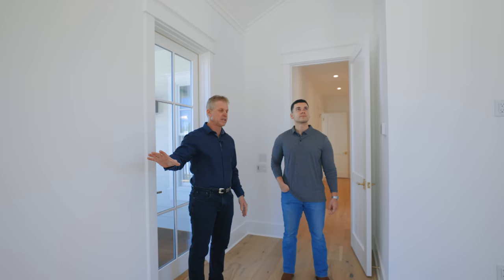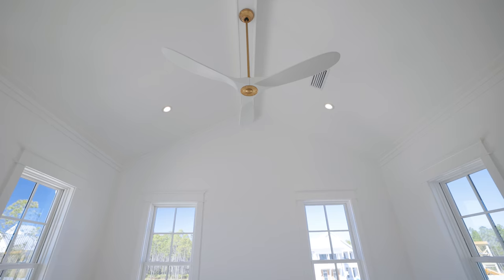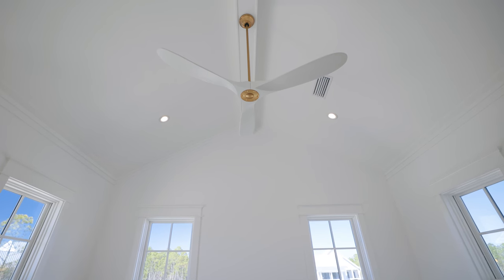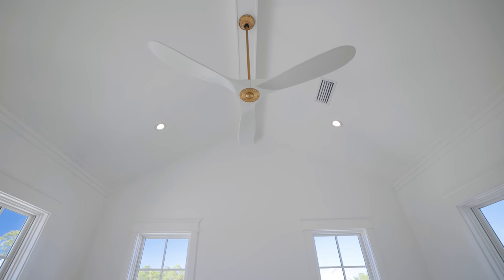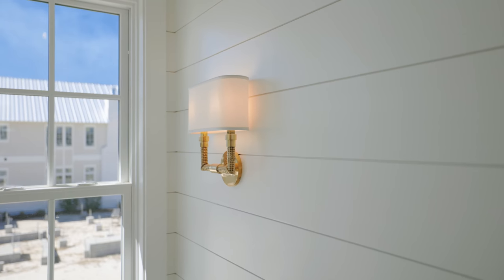This whole section of the home is dedicated to the primary suite. A king-size bed fits in here nicely, and we altered the ceiling to make the room feel much bigger and very spacious. The house is all Sierra Pacific windows and doors — there were over 70 window units. Light and life go together, and that's what you're trying to do: bring all this light into the house.